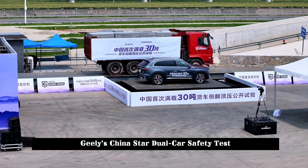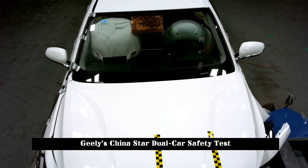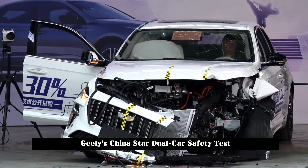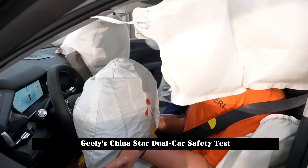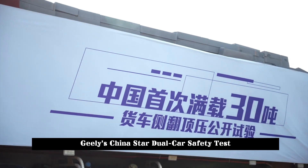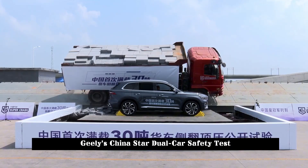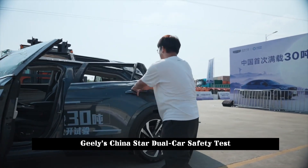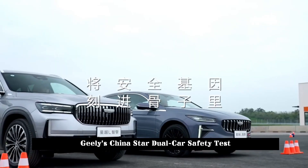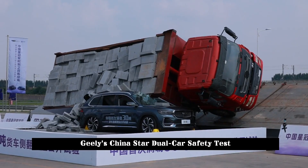In China's first public test of the overturning and top pressure of a fully loaded 30-ton truck, the test performance of the Xingyue L was equally outstanding. The test was set up on an experimental bench equipped with a tipping device. As the tilt angle of the 30-ton truck's tipping bench increased, the truck finally had three wheels suspended in the air and pressed against the Xingyue L. Its top could withstand the impact pressure of nearly 30 tons of weight. After on-site inspection and evaluation by the China Automotive Research Institute, all four doors of the Xingyue L could be opened, the driver's living space was in good condition, and the vehicle could be started and driven normally.